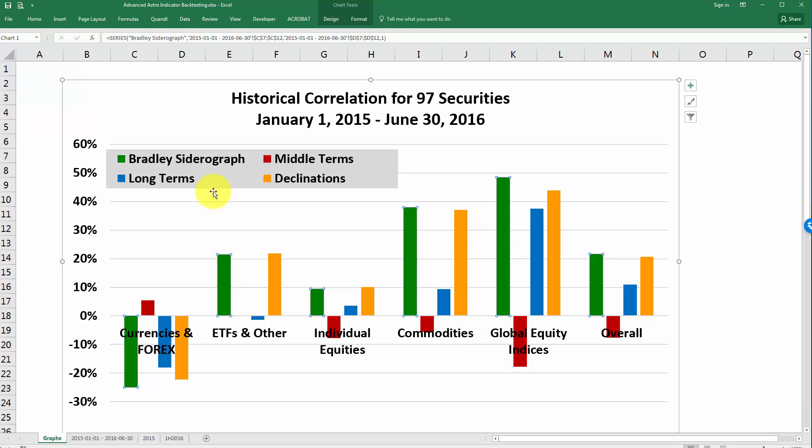As you can see here, for the Bradley Sidera graph, for the global equity indices that were part of this study, the correlation was almost 50% — 48%. And if you come over to the declinations, it was also relatively high at 44%. The middle terms did not perform quite as well and had a negative correlation. But the Bradley Sidera graph and declinations did well for both, and the long terms actually did pretty well for the global equity indices.